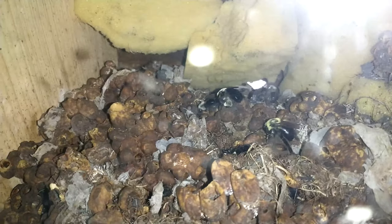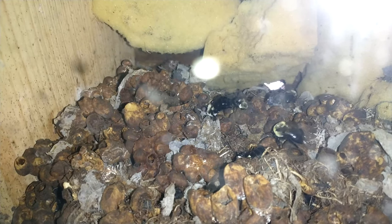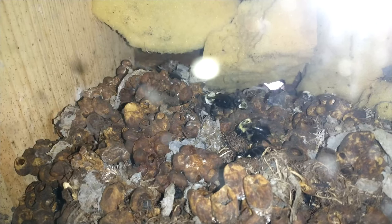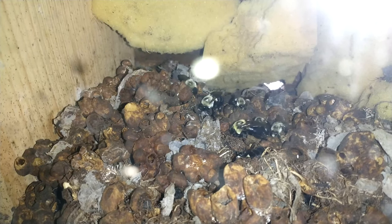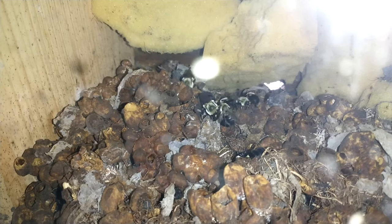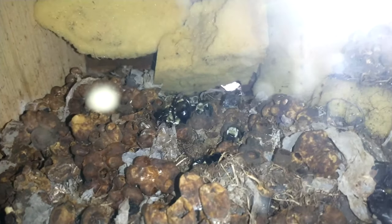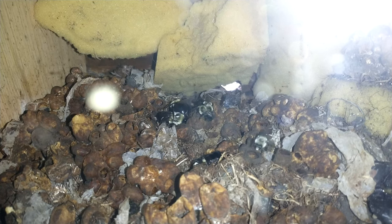Welcome to the day six update. The queen is still in there, and there seem to be three of the future queens and just a few workers visible. The males have mostly all headed out, though there should still be some hatching.